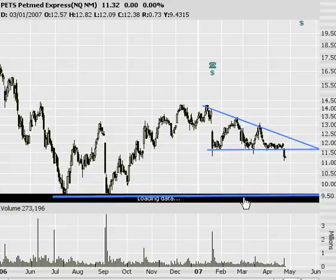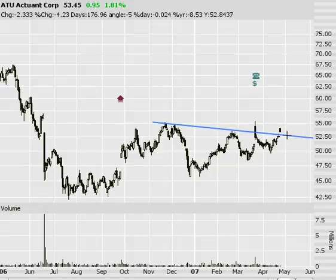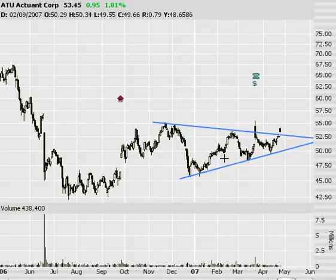Next on my list is ATU — Actuant — and a symmetrical triangle here. That's the longer-term version. Coming off the bottom, this price has kind of been coiling recently. Today it looks like it's gapped open this morning, so this might be a tradable event come closer to the close. Watch ATU — the movement here is pretty good for about a $55 stock, looking at about a $7.50 movement.